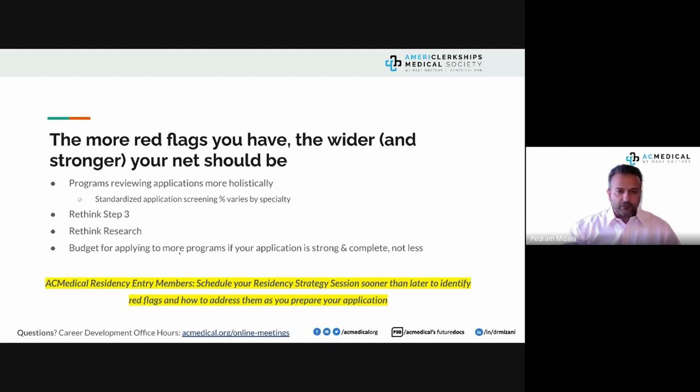A very good question: how do you budget for all of this? Don't blindly budget $10,000 to apply to ERAS, and don't apply to programs based solely on their stated requirements. Almost everyone here has a red flag — programs won't advertise that they accept certain red flags, but every year countless programs make exceptions. If you put the best application together despite your red flags, you're showing that you rose to the occasion.